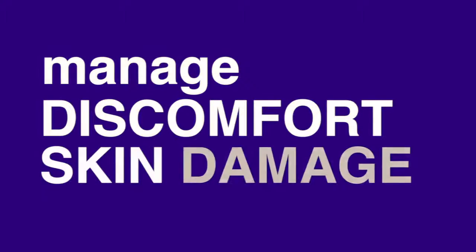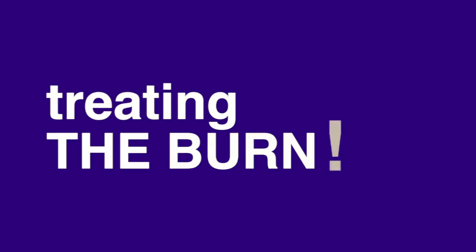The purpose of skin care for radiation patients is to help manage their discomfort and skin damage, so they are able to complete their treatment. Basically, they are treating the burn.